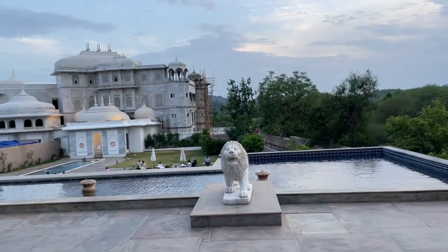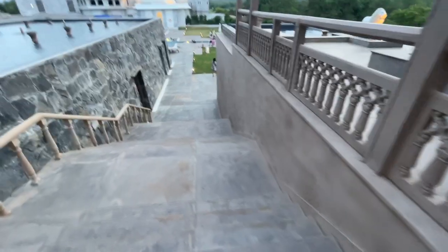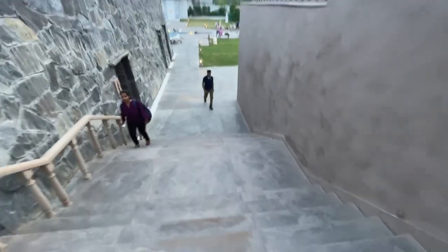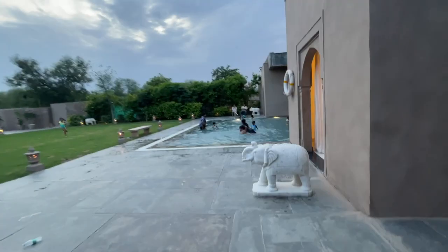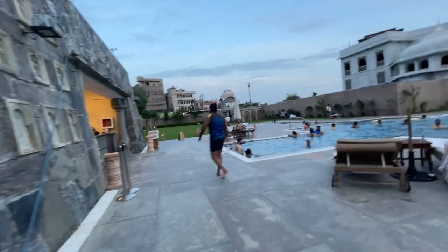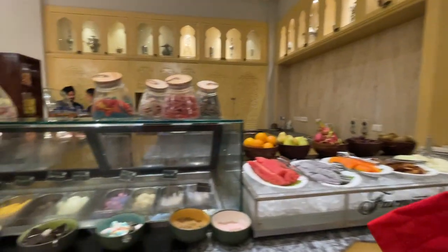Now I'll take you to the pool area. Let's go see the pool. After that we'll go to the gym. This is a small kids pool over here. And this is the big pool where there are a lot of people enjoying it. Their pool timings are from 8 o'clock. Wow, the pool area looks great.